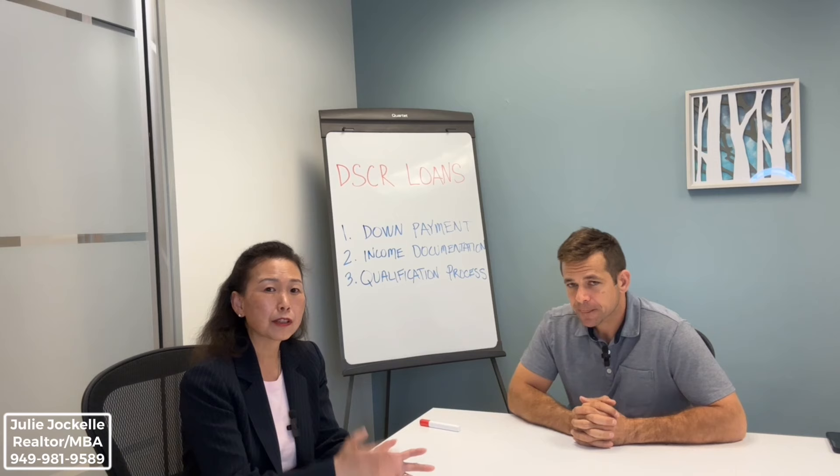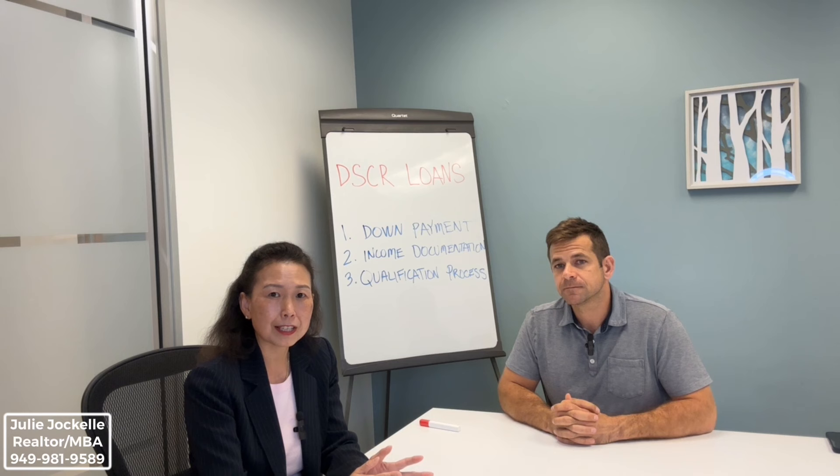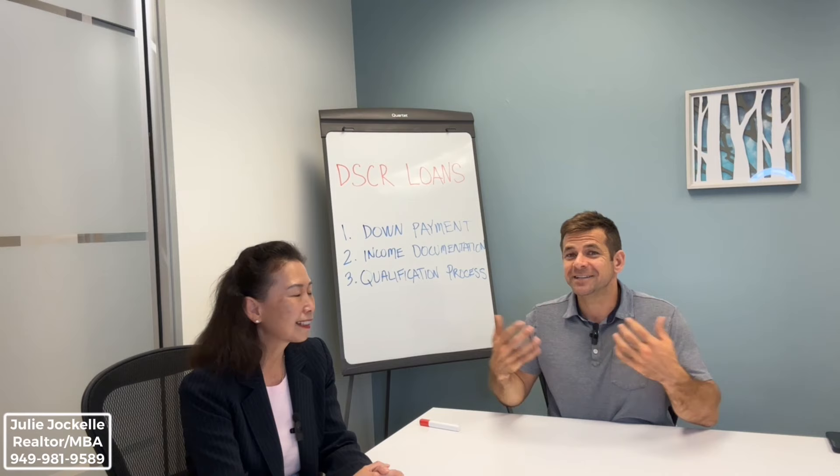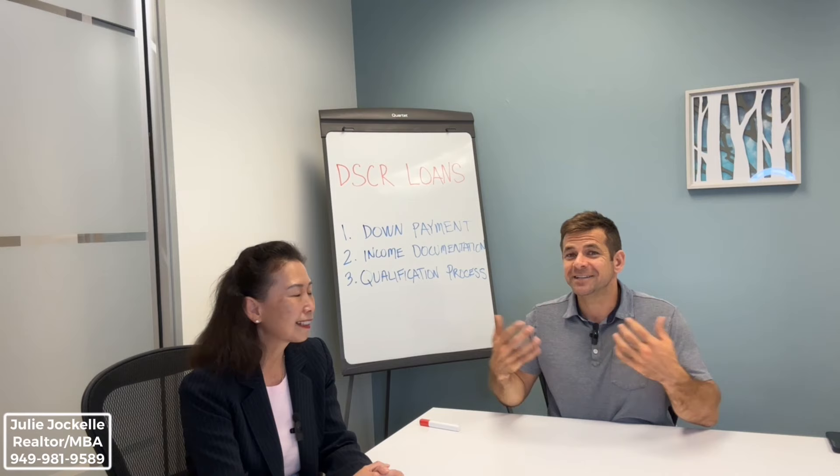That's fantastic, thank you so much. That's great news for people looking to invest in real estate. As you know, inflation is high, and the best way to protect your assets is probably investment in real estate. This is a great option for people who think it's unattainable. Give us a call — either Julie or myself — and we can educate you more on how to make this doable for you and your family.